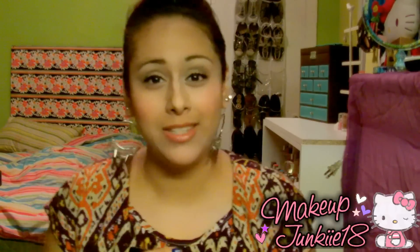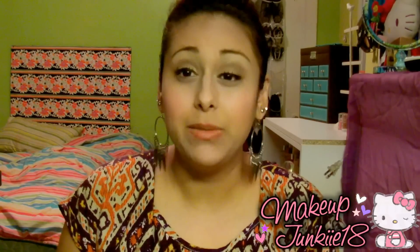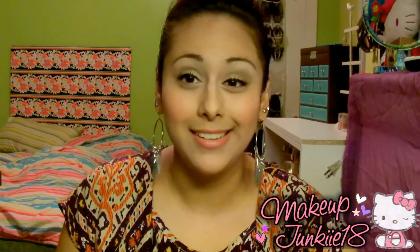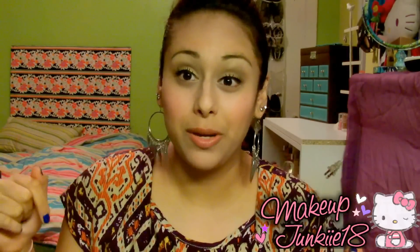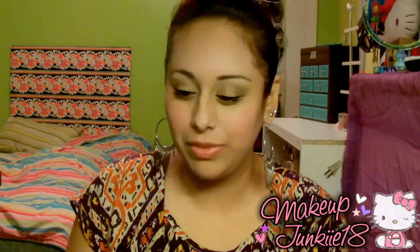Hey guys, so today I'm going to be doing my top beauty favorites for the year 2011. I've seen a lot of girls do this on YouTube and I didn't do one last year, so I'm doing one this year. I'm going to break it up into categories — face, eyes, lips, hair products, and skin care. But this video is going to be on my face and lip products.